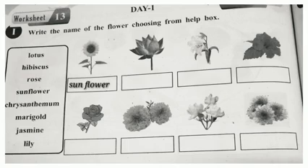Next one, which is the flower? Yes, Lotus. L-O-T-U-S. Lotus. Then, Lily. L-I-L-Y. Lily.